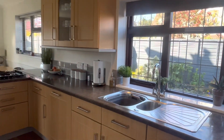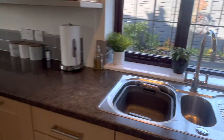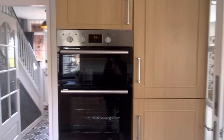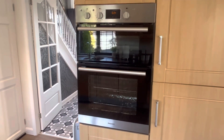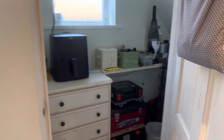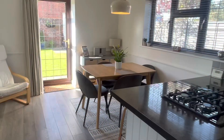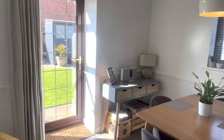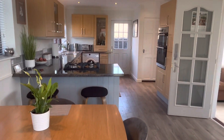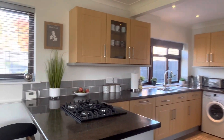Beautiful lino flooring leading into the kitchen. This is a gorgeous kitchen at the rear of the property, so when you're washing your pots you're overlooking a beautiful garden. You have your four-ring gas hob, double oven, and fridge freezer. We have some great storage space just under the stairs for all your bits and bobs. Leading into the dining room, we've got a lot of natural light here with gorgeous hard laminate flooring — beautifully presented.